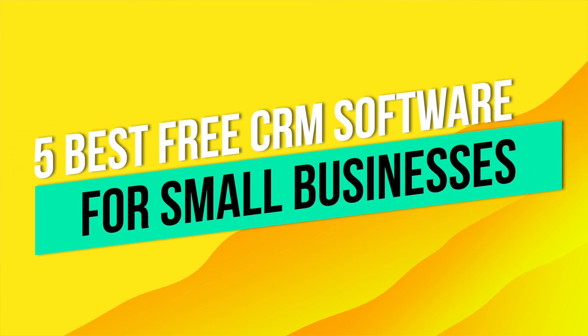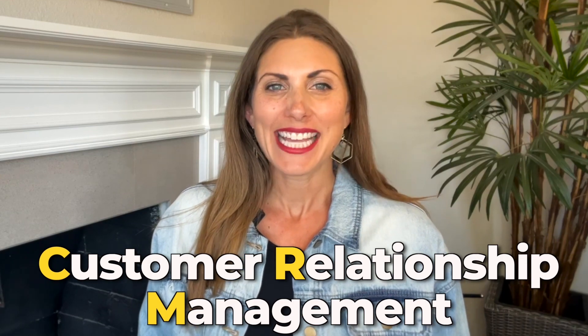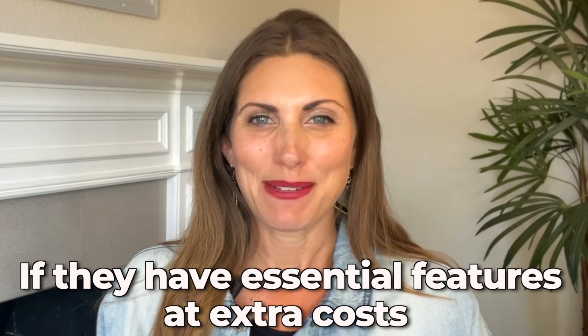Today is a really important day because we're going to talk about the five best free CRM software for your small business. It's essential to have a customer relationship management software because this will be a great tool to help you track and manage interactions with customers and prospects. We'll discuss the pros and cons of every free option presented in this video, as well as answer your questions on whether or not these services are completely free or if they have essential features at some extra cost.